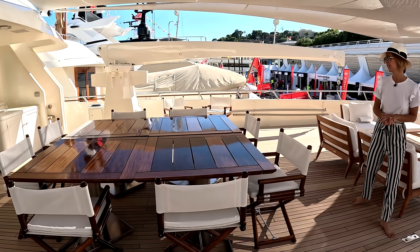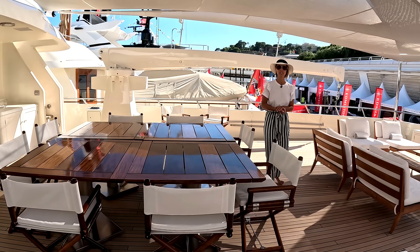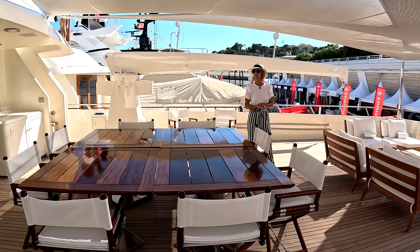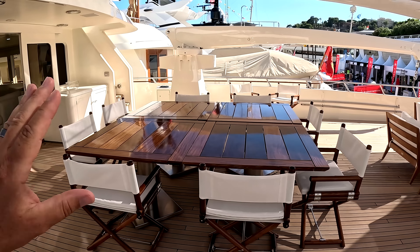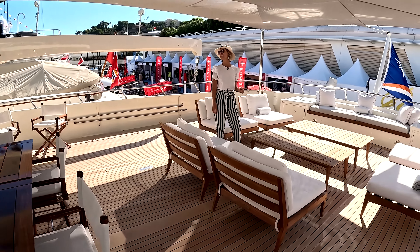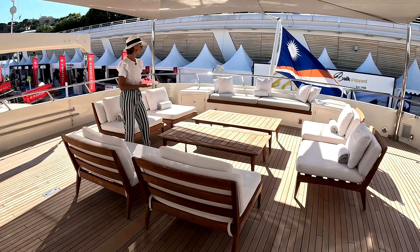It's actually four separate tables, which is cool because you can rearrange them completely differently. Right now it's set up for eight — which, as we heard, is the most desired dining and breakfast lunch spot on the vessel. I love these huge shades. I guarantee this is where they hang out most of the time. And then we have the lounge set up here on the aft portion of the boat deck.